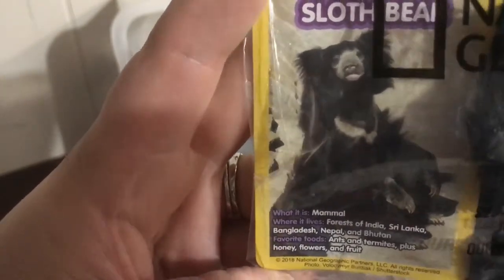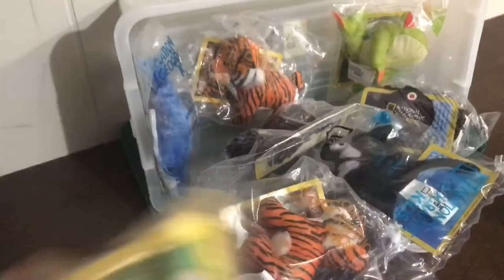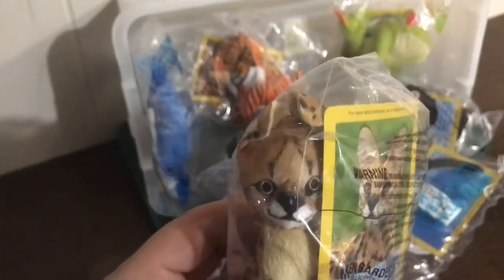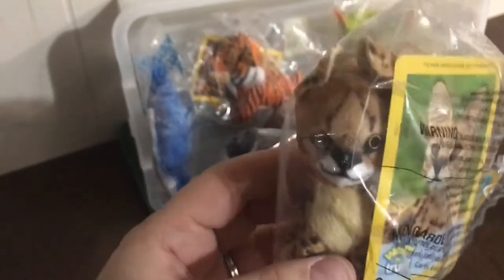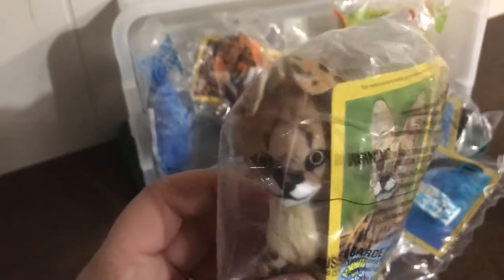So the card tells you it's a mammal, where it lives — forests of India, Sri Lanka, Bangladesh, Nepal, and Bhutan — and its favorite foods. You get to learn a little bit more about each animal. So that's the sloth bear. So many of these I haven't even heard of. It helps plant that seed for inquiry; we want to find out more. We can go online, we can go on our smart boards, and find out more about that animal.